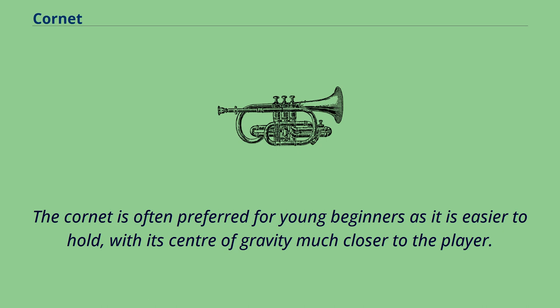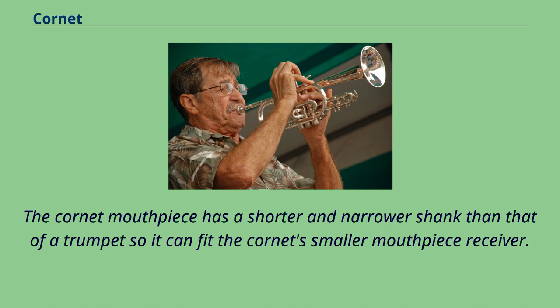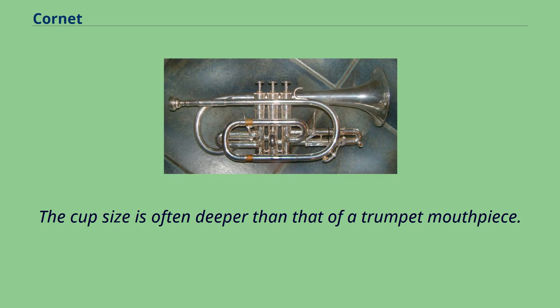The cornet is often preferred for young beginners as it is easier to hold, with its center of gravity much closer to the player. The cornet mouthpiece has a shorter and narrower shank than that of a trumpet so it can fit the cornet's smaller mouthpiece receiver. The cup size is often deeper than that of a trumpet mouthpiece.